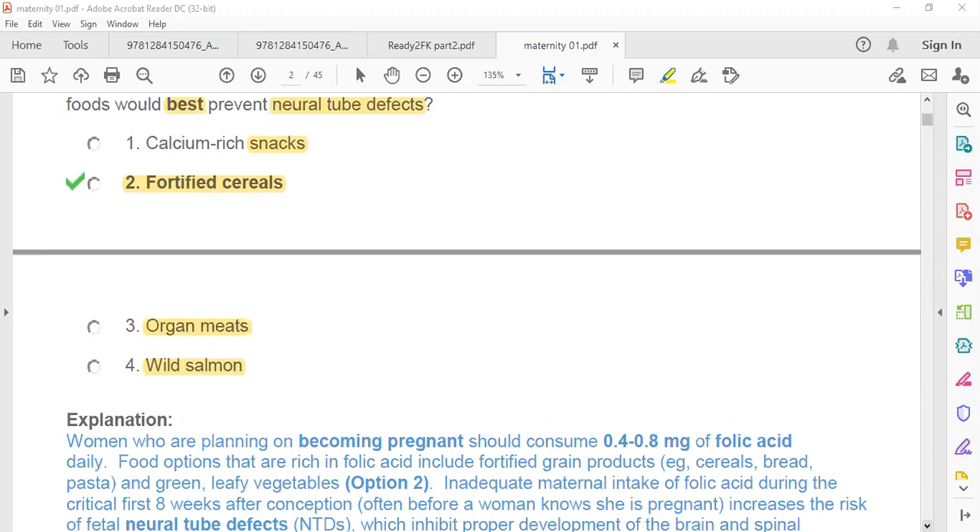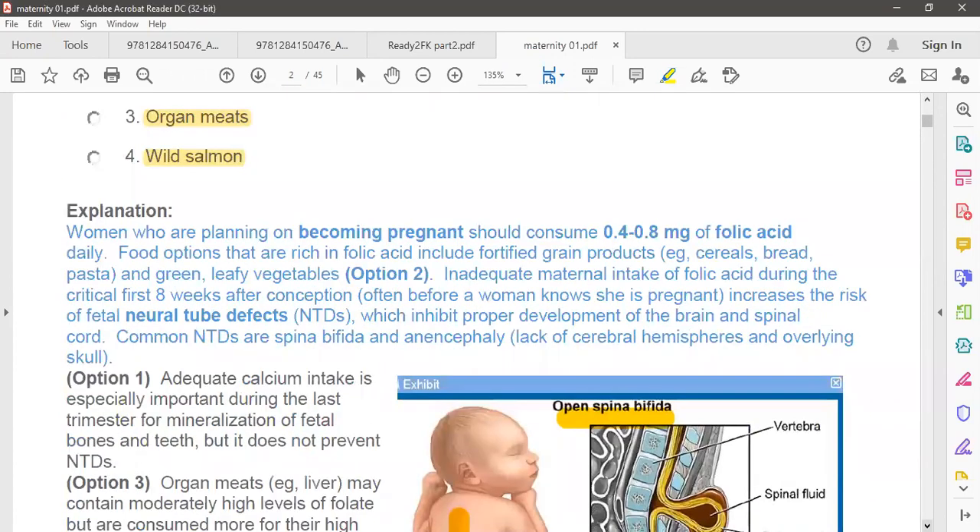Women who plan to become pregnant should consume 0.4 to 0.8 milligrams of folic acid. Food options rich in folic acid include fortified grain products such as cereal, bread, and pasta, and also green leafy vegetables. Inadequate maternal intake of folic acid during the critical first eight weeks — often before the woman knows she is pregnant — increases the risk of neural tube defect.